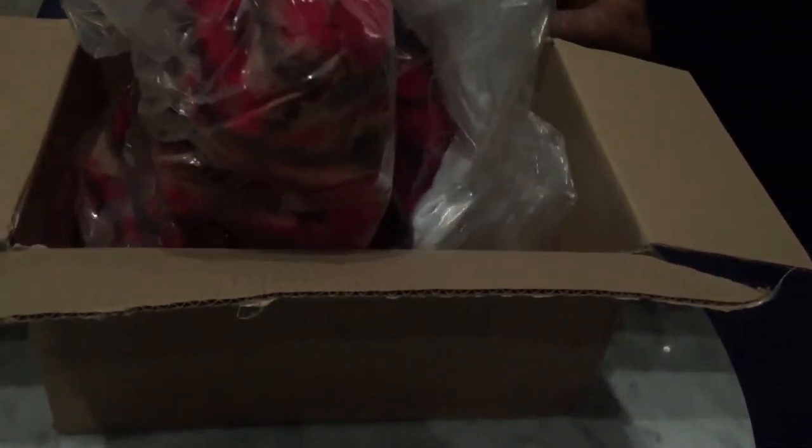It's a bit of a giveaway as to what the actual item is, of course. Supreme have stopped giving the plastic bags that they used to give some time ago.